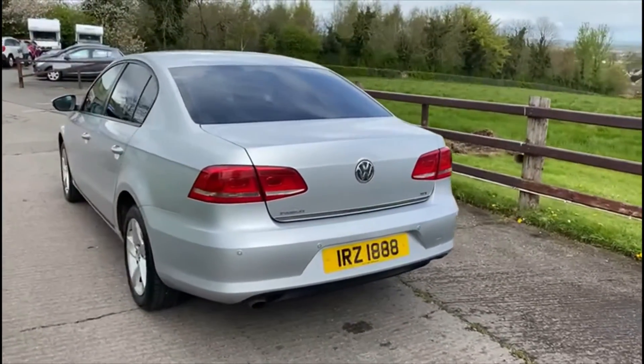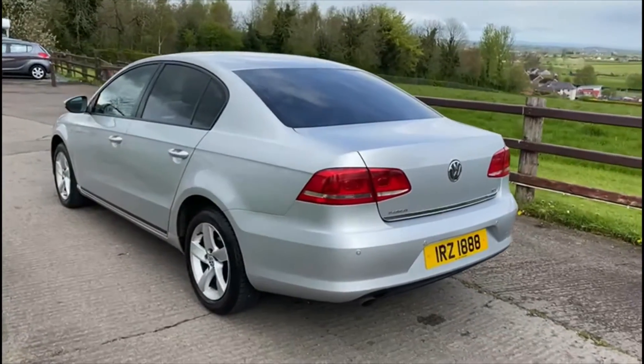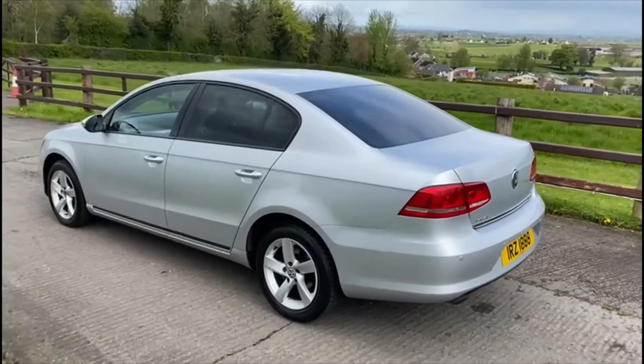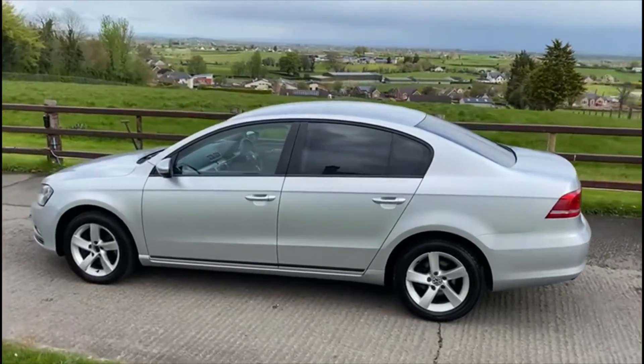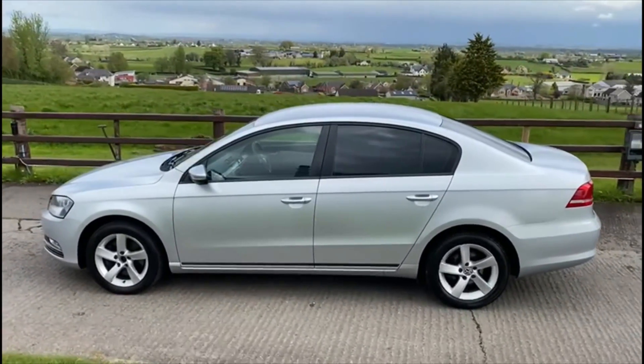The full description of this vehicle will be in the ad. For any other inquiries don't hesitate to give us a call. Test drives are still more than welcome. Thank you for watching this video.